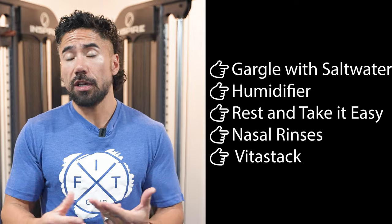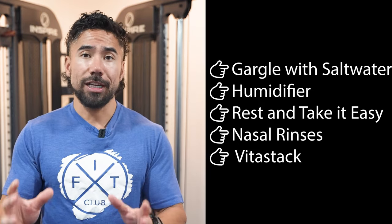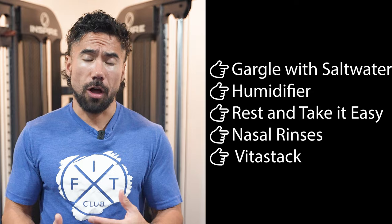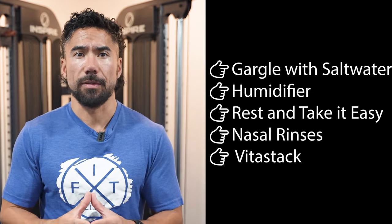So, gargle your throat with salt water, try using a humidifier if the air is dry, and don't panic — you're probably not sick. You probably just need to let this post-nasal drip work through you. It does stick around a little bit longer, but when it's gone, it's gone. And you can stack up the Vitastack to help boost your immune system.